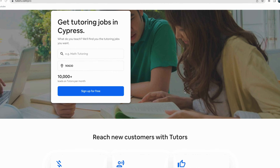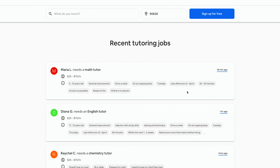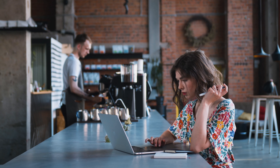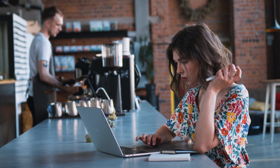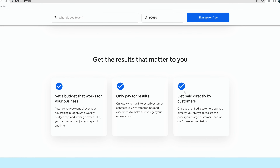Tutors.com is a platform that pairs students with tutors for a variety of subjects and age levels. You need to register and create a tutoring profile, which is free and requires only a GED as opposed to a college degree. Once your profile is set up, you will start receiving tutoring requests and you can set your hourly rate based on your experience and the subject you teach. The average price for tutoring is $50 per hour, but some of these tutoring jobs offer up to $70 per hour. Tutors.com provides tutors with control over their advertising budget and you only pay when a customer contacts you — the platform does not take a commission and you get paid directly by the customer once hired.